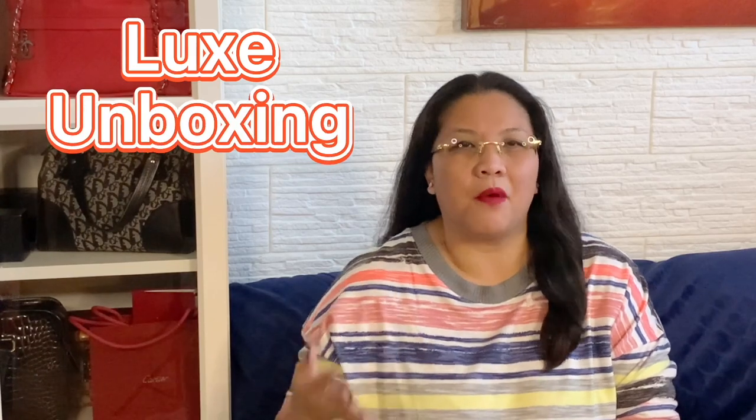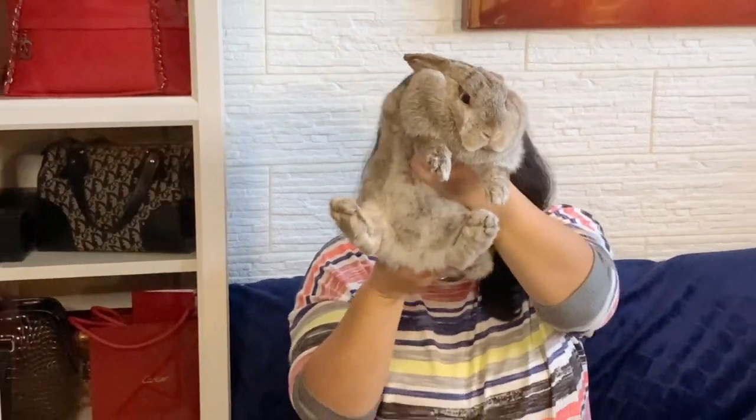Welcome to another episode of Luxe Unboxing! My name is Josie, and today we're doing a very special segment: pet edition. We're going to be showcasing rabbits. I'm so excited to show you guys my super cute rabbit named Mochi. She does this really cute shaking thing with her legs, just like that. Here is Mochi!